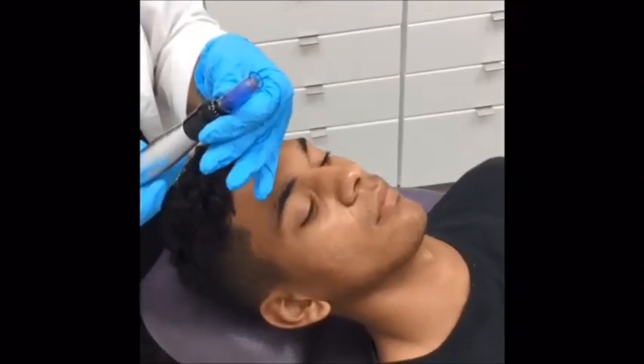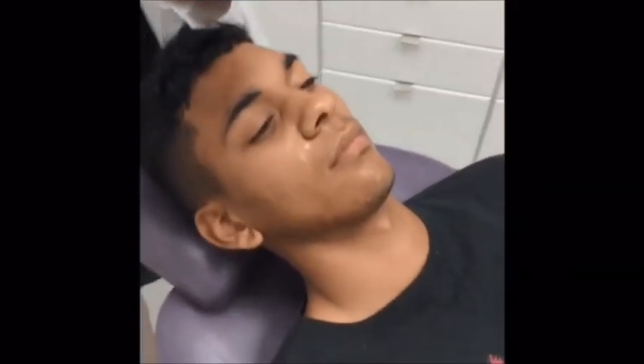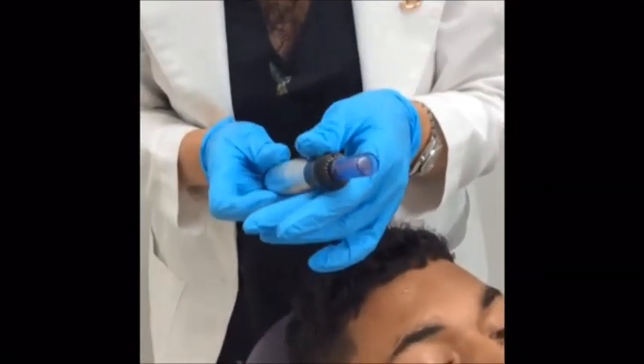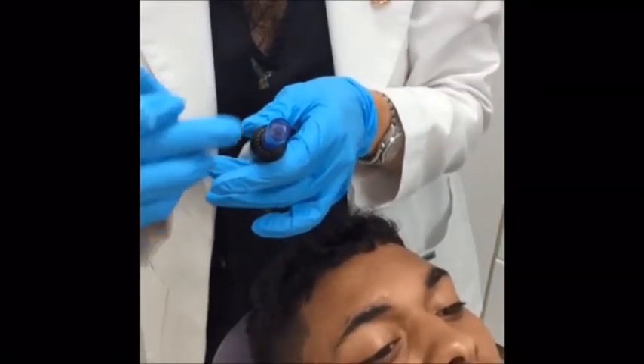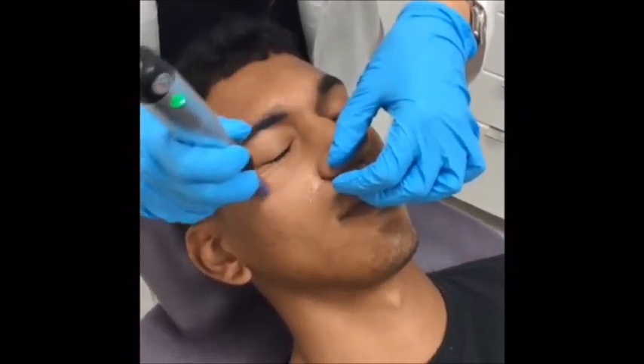This is the actual machine. We usually start on a lower setting for the first session. You can see the 36 needles working in a one centimeter diameter. The way we do it, we just apply it to the skin.